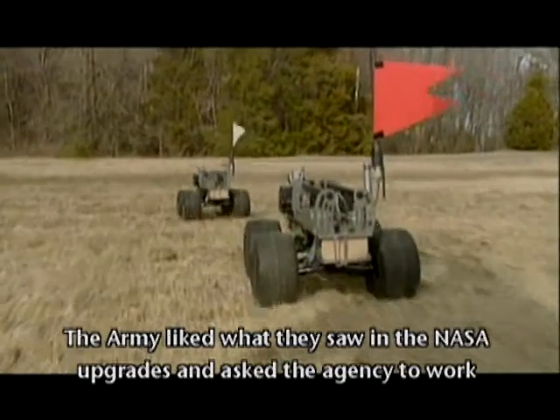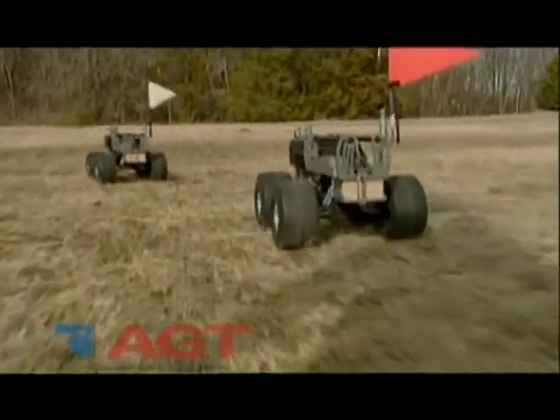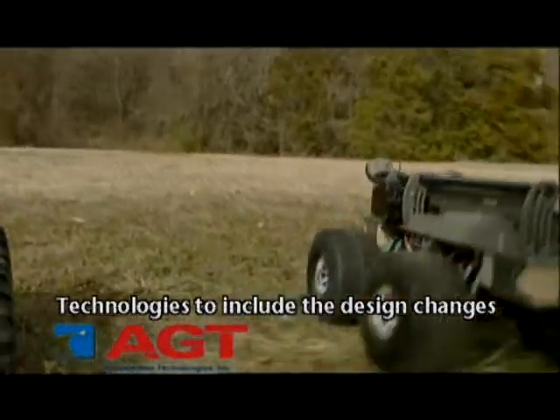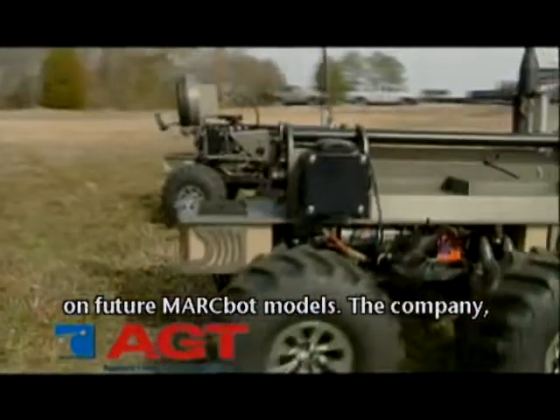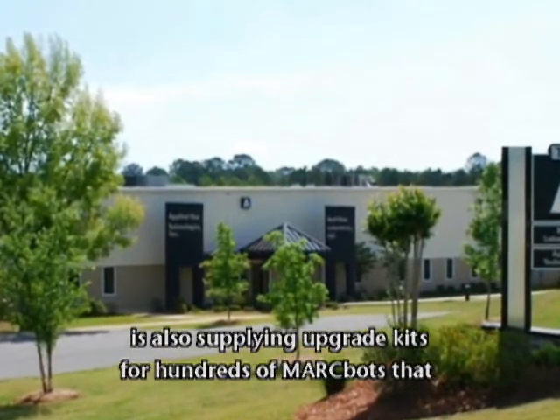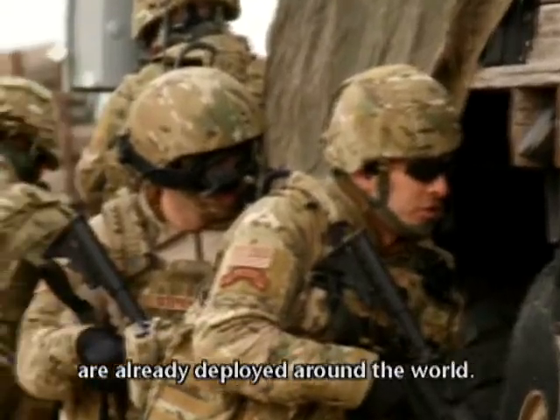The Army liked what they saw in the NASA upgrades and asked the agency to work with tribally owned company Applied Geotechnologies to include the design changes on future Markbot models. The company, which is located in Choctaw, Mississippi, is also supplying upgrade kits for hundreds of Markbots that are already deployed around the world.